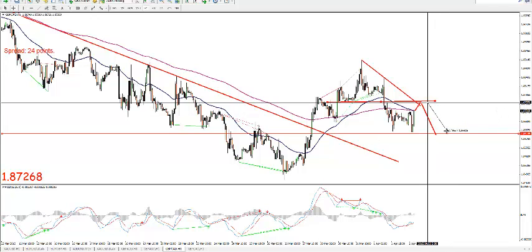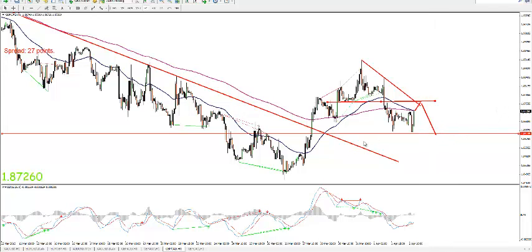Anyway, it's a nice trade as long as it doesn't break. Remember, tomorrow could be a bank holiday in your country, and the volatility would be less.